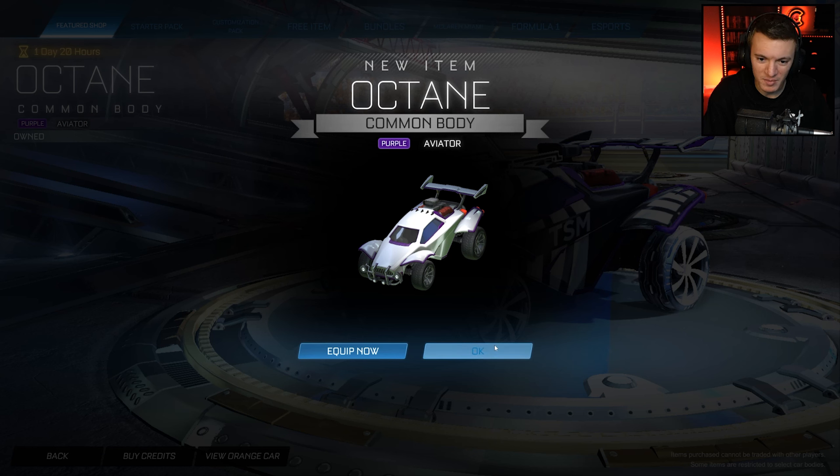A few days ago I did a trade-up video and I got this in my trade up. So your boy Coral Coke predicted the next octane to be in the item shop as a purple octane, and he did it a few days before it happened. Because ladies and gentlemen, the purple octane is now available in the shop for 700 credits. It's aviator certified for some reason — not sure why. It's kind of a bad cert. It could have been striker, could have been scorer, but they chose that.